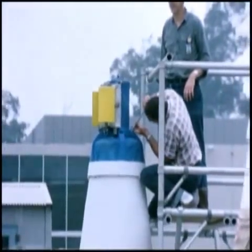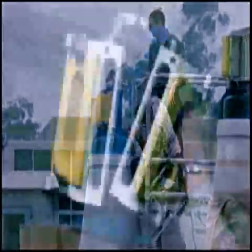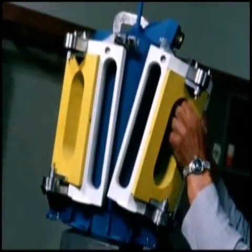Mockup reactors and systems utilizing dummy fuel elements were fabricated for each of these tests.